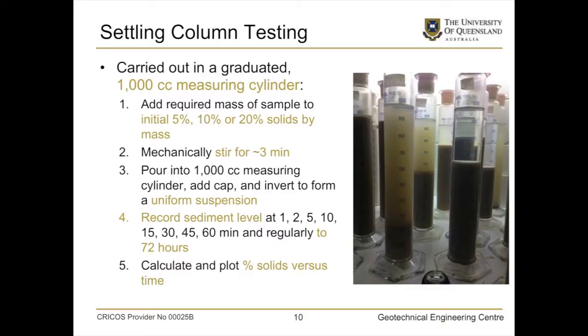Some samples form quite a nice clarified water on top, some don't. Where you have a turbid zone, you'd record two levels. We started at different percent solids: 5, 10, and 20 percent solids by mass — being very unoptimistic, but realistic because if you made it much more than that, it didn't settle at all. We mechanically stirred and inverted them, recorded subsequent levels at different time intervals for a total of 72 hours, and calculated and plotted the percent solids versus time — because what people wanted was percent solids, not just settlement.